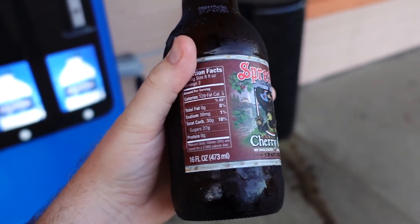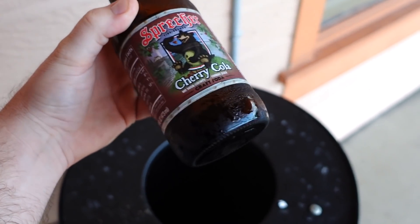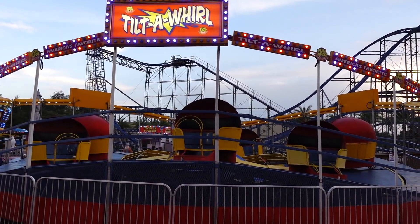By the way, funny fact — this was a dollar ninety-two. That's what highway I'm on, well, off of — Highway 192. I figured there'd be more going on here at Old Town but I guess that's just not what's going on tonight.